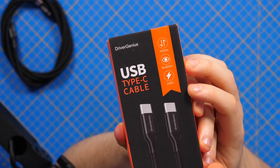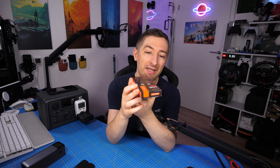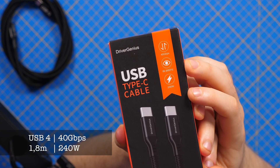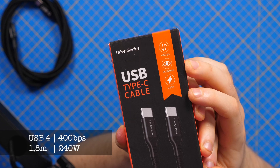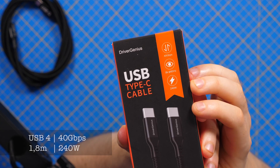This USB Type-C cable has a data transfer speed of 40 gigabits per second — the fastest you can get on the market right now. It can transfer video signal at 8K 60Hz and it can charge at 240 watts. We don't even have devices today that can charge at 240 watts with Type-C, so this cable will probably be good for years to come.